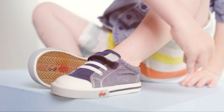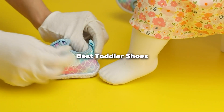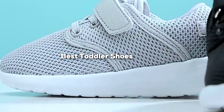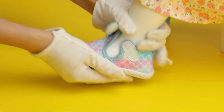Hey there, fellow parents and caregivers! Welcome back to our channel. Today we have a comprehensive review of the best toddler shoes on the market. We've hand-picked seven top-notch products — from tennis sneakers to outdoor adventures and more. Stay tuned as we dive deep into each one to help you make the right choice for your little one's precious feet.